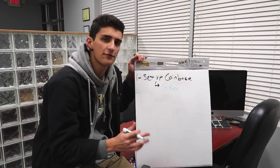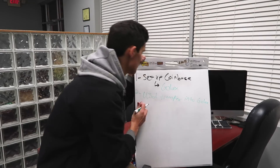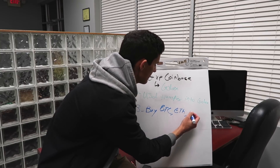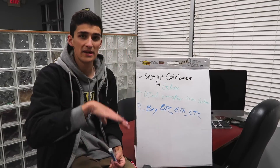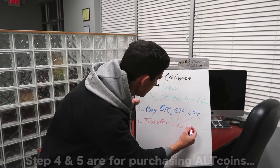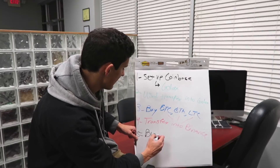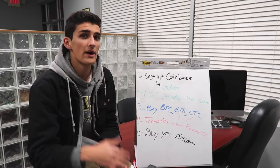So here's the full process: set up Coinbase using my link, which gets you your GDAX. Step two is transferring money into your GDAX — keep in mind they only allow bank wire transfers, not credit or debit card. Once you have money in GDAX, buy one of the big three: Bitcoin, Ethereum, or Litecoin. I like Ethereum. Once you have one of those, it'll be in your GDAX account, and then you transfer it over to your Binance account. From there, you can buy your altcoins. Let's now hop on the computer for the step-by-step tutorial.